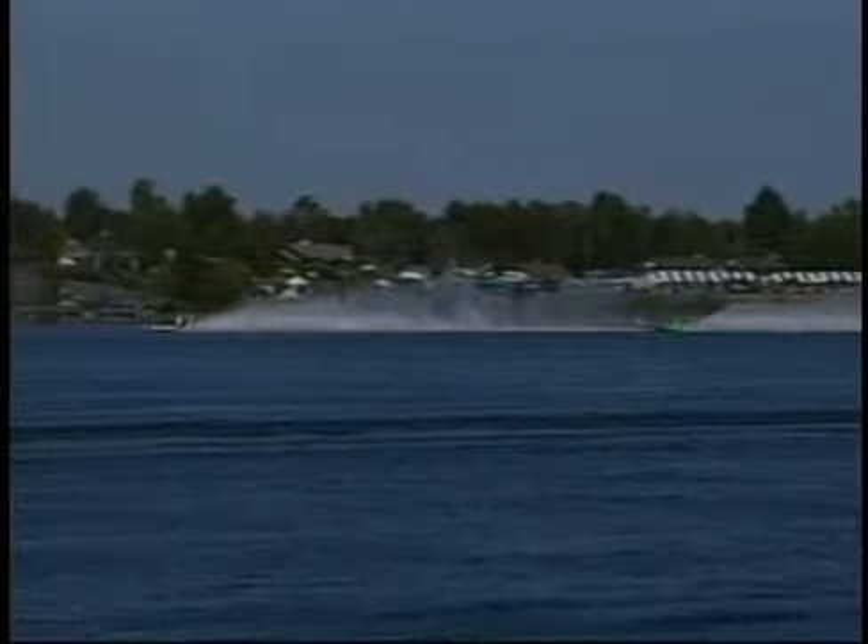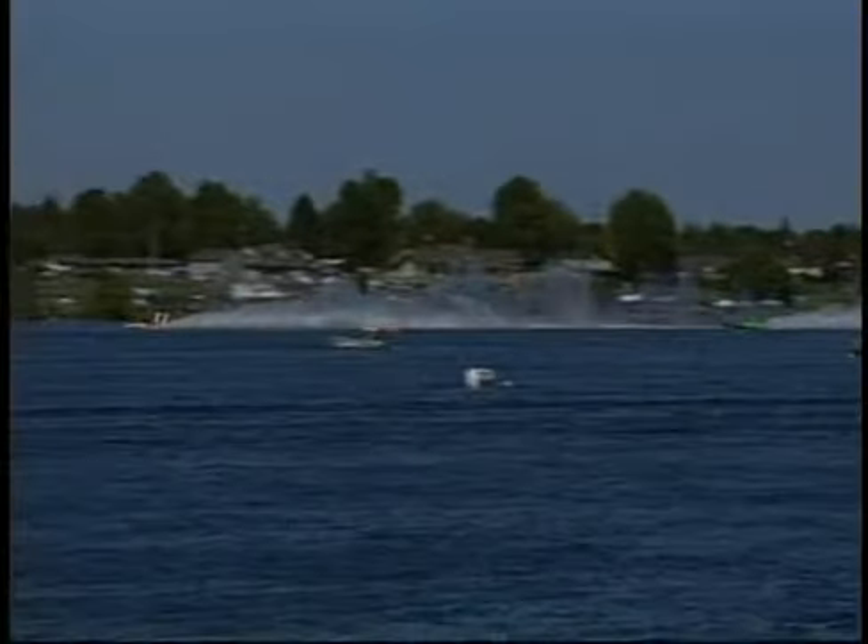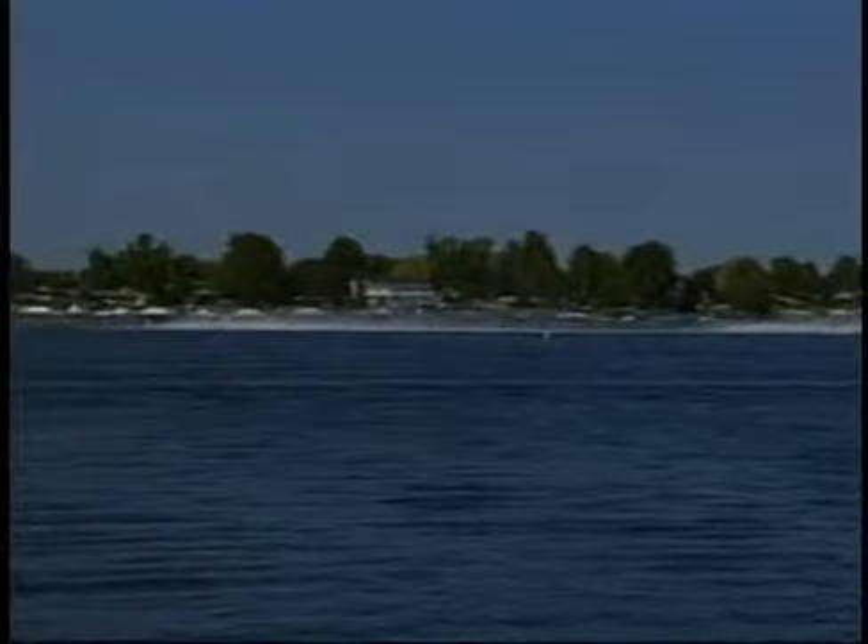Perkins picked up a little bit of water on Kip Brown in that turn. But Brown now can put the hammer down on the 17 and walk away. He has tremendous boat speed in the Red Dot. The U-17, Miss Red Dot, is our leader halfway through the heat, a lap and a half in the book. In pursuit, it's Brian Perkins, the U-21, Albert Lee Appliance. Then it's back a ways to Mark Evans in the 57, formulaboats.com.